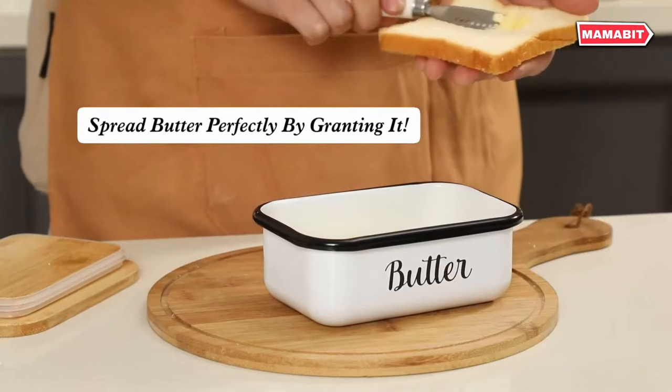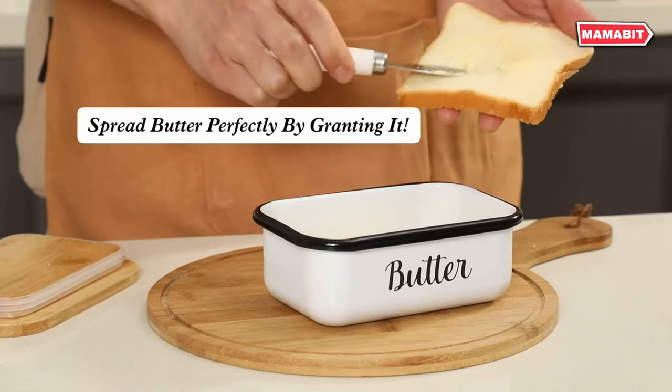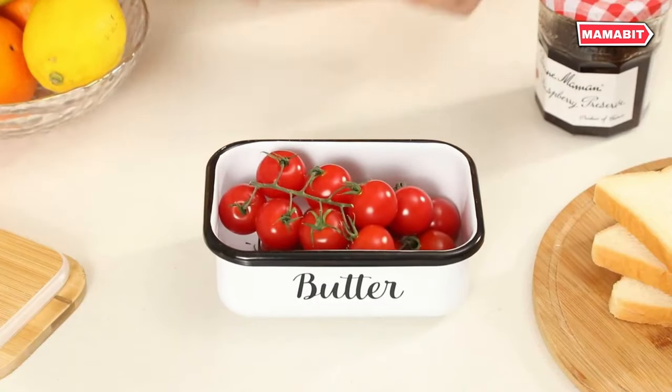With dimensions of 6.2 inches long, 4.2 inches wide, and 2.2 inches high, it comfortably fits two sticks of butter, whether east or west coast style.